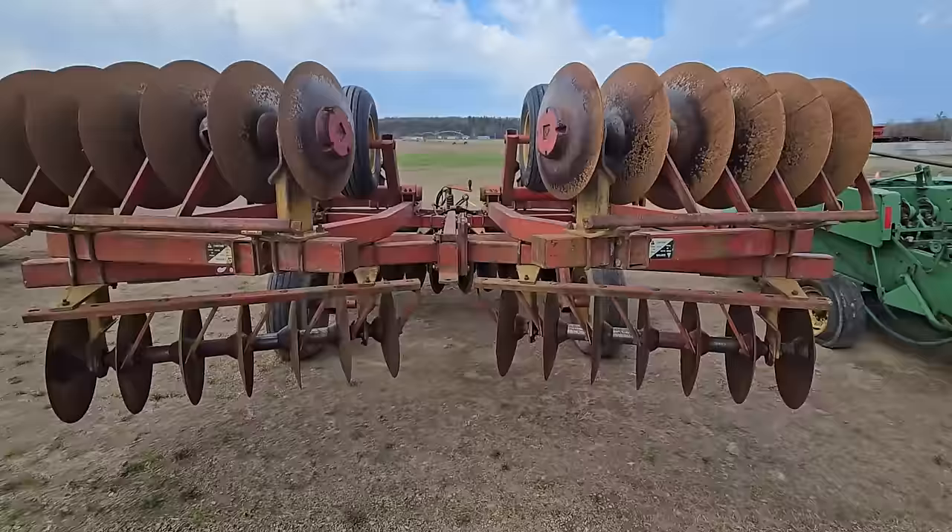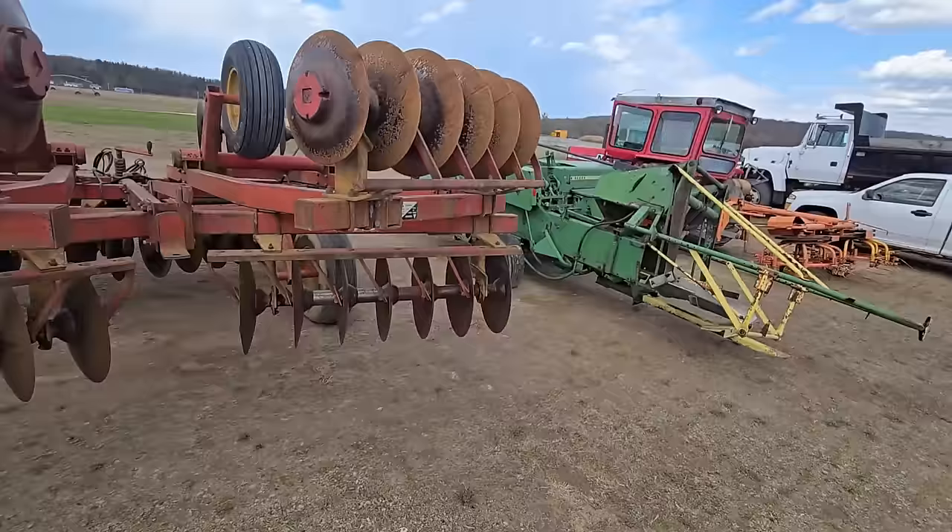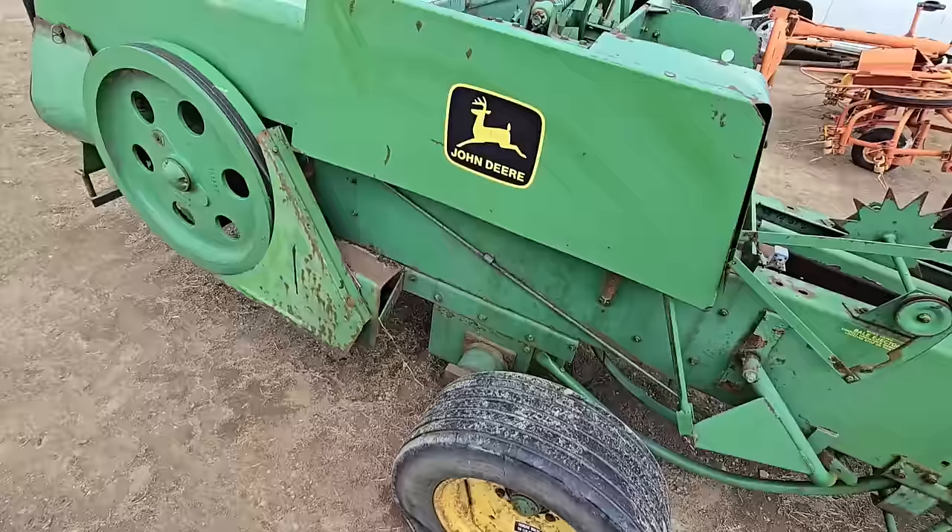Yep, Kawani. Mine are 20 footers and I think that's what this is. Nice set of discs. Here's an older 327 John Deere kicker baler. Looks like you're going to have to pump that tire up.